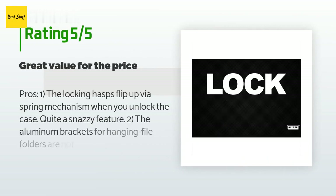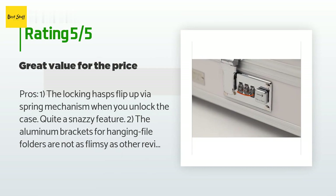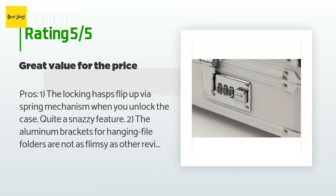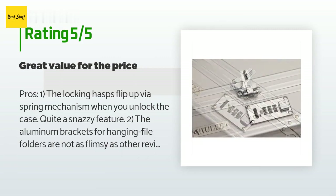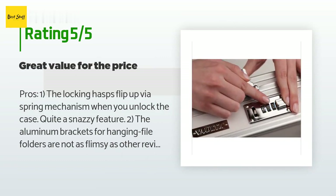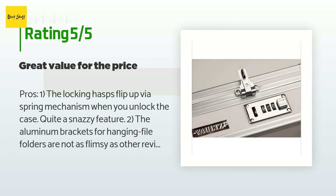The average rating is 3.7 stars with more than 433 customer reviews. A customer said: 'Pros: one — the locking hasps flip up via a spring mechanism when you unlock the case, quite a snazzy feature. Two — the aluminum brackets for hanging file folders are not as flimsy as other reviewers noted; while I can finger-squeeze the bracket to bend it slightly, it's definitely thick and strong enough for the hanging file folders. Three — overall the condition upon arrival was great, great value for the price for light-duty use. Cons: none yet.'